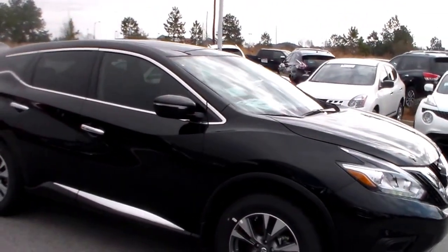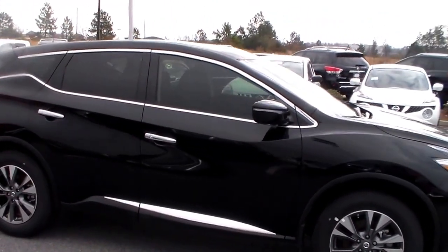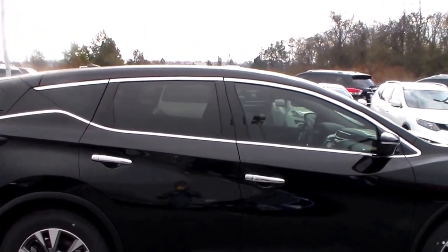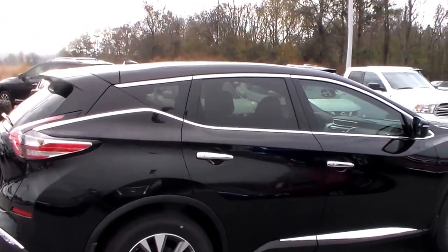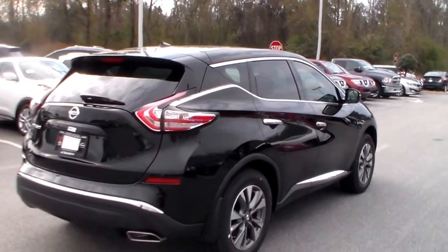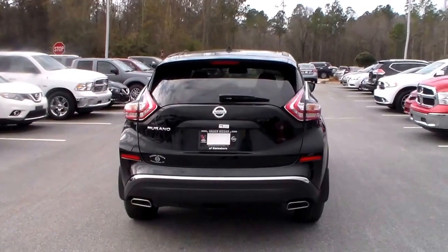That's a combined fuel economy of about 24 miles to the gallon. You've got the 17 inch machined aluminum alloy wheels. You've also got LED running daytime lights and projection headlights. You'll also have the turn signal indicator there in your side view mirror, chrome finishing on the door handles and along the door, the boomerang style wraparound tail lights for better visibility on either side of you, and the dual chrome tip exhaust.